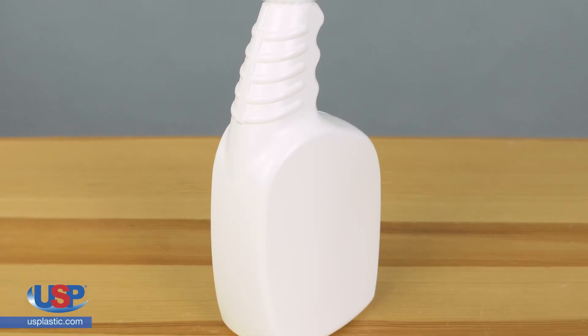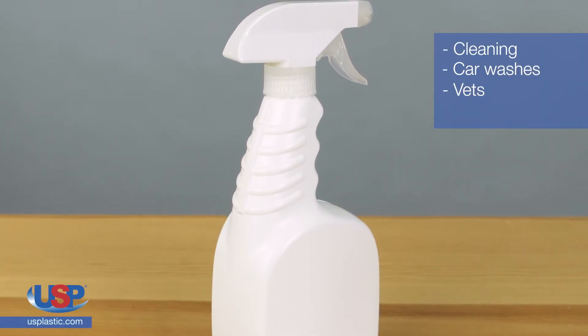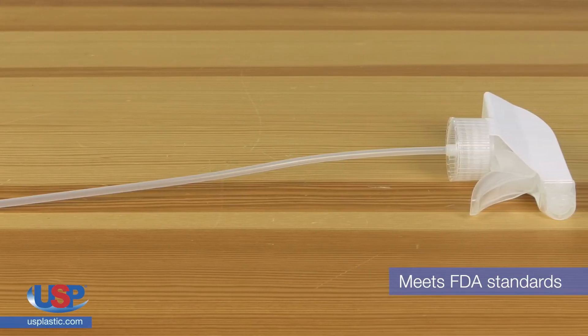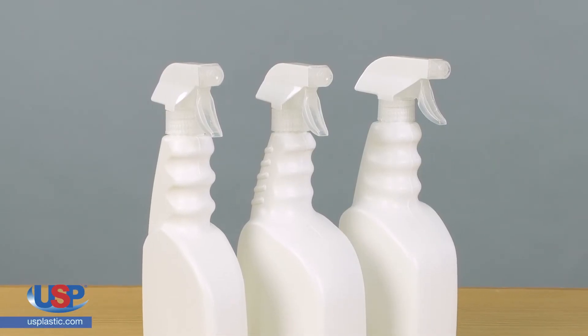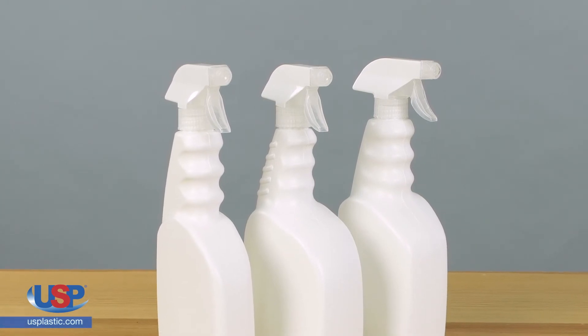That makes them great for use in many industries including cleaning, car washes, vets, and gyms. The trigger spray bottles also meet FDA standards so they can be used in food service industries. These bottles are available in different sizes and can be bought with the economy sprayer, or you can purchase the bottle separately.